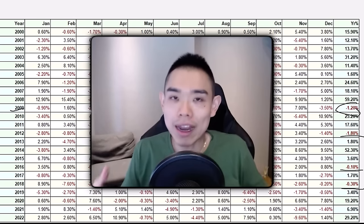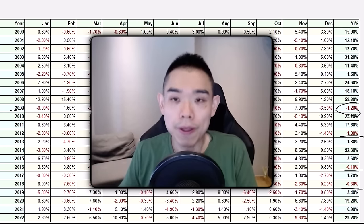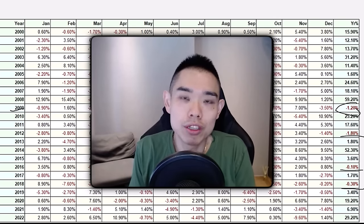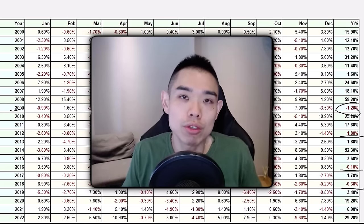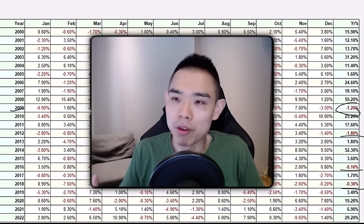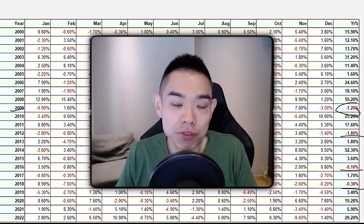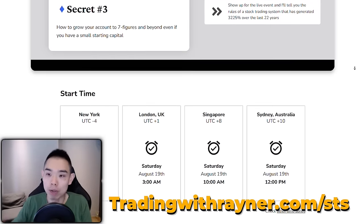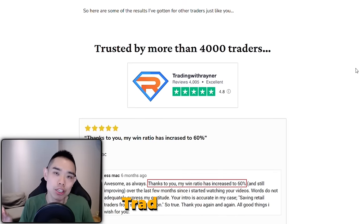If you want to learn how to reduce the number of losing years and make money almost every year from the markets, I'd like to invite you to my upcoming free webinar called 'Stock Trading Secrets.' I'll share a proven stock trading system that has generated 3,225% over the last 22 years, plus how to grow a small account of a few thousand dollars to six or seven figures. Sign up for free using the link below this video. Good luck and good trading.